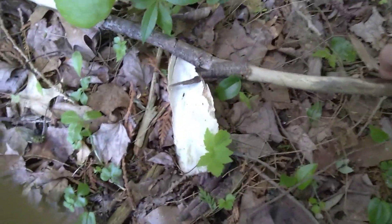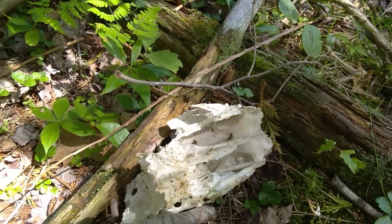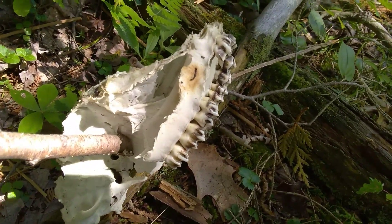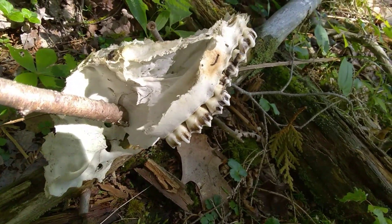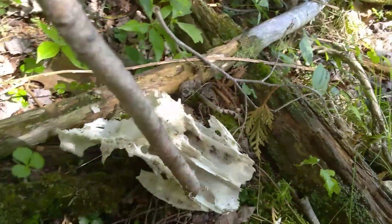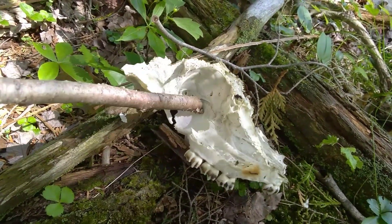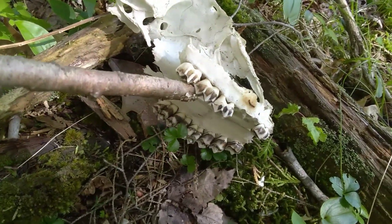I found some bones here. The teeth on here look pretty pointy. I don't know if that's a deer — it doesn't seem like deer teeth. And where the nasal passages are, they're really sort of long and big. Sort of the eye socket here. If you know what kind of animal these teeth belong to, let me know.